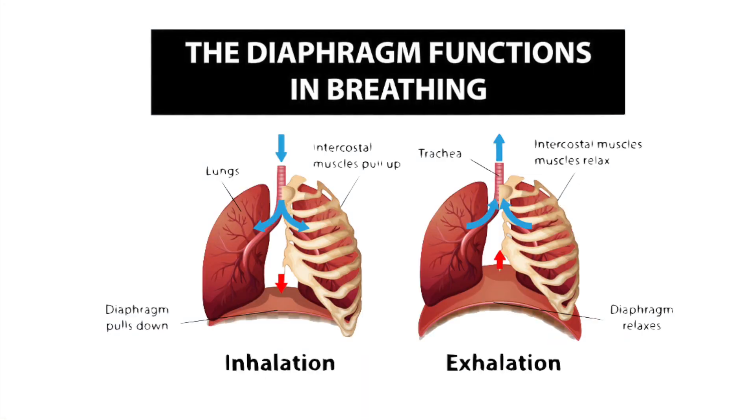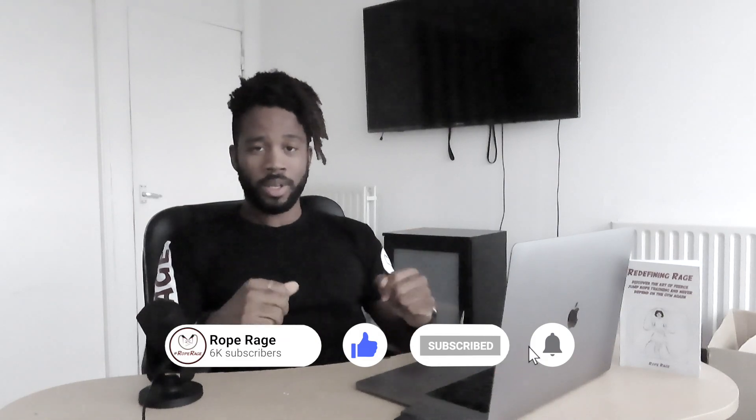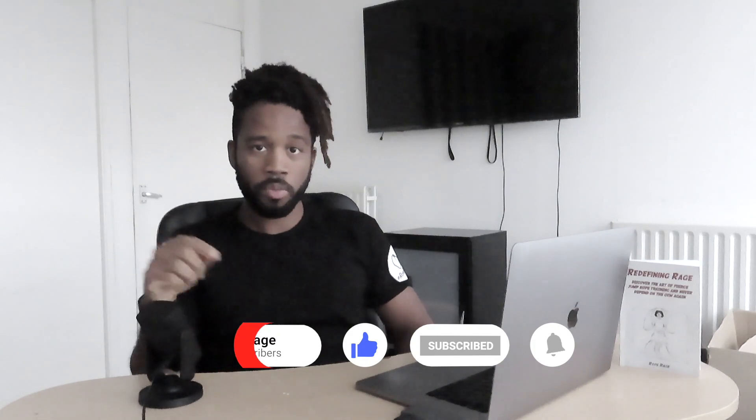Now, I mentioned diaphragmatic breathing, which is the next trick we're going to employ to boost our stamina and take our jump rope training to the next level. If you found this helpful so far, hit that like button below. And if you watch the channel but aren't yet subscribed — what the hell are you doing? Hit that subscribe button and turn on post notifications so you don't miss another video. Moving on to the second point: diaphragmatic breathing.